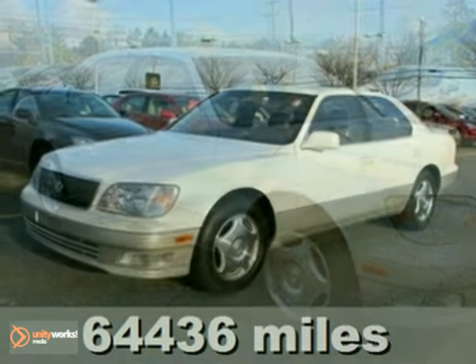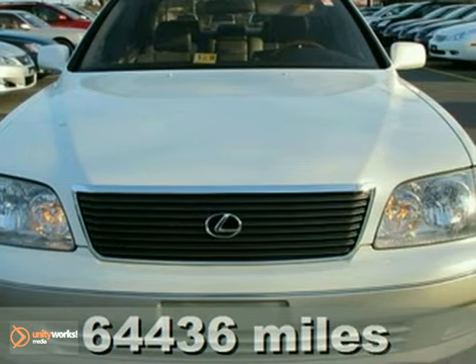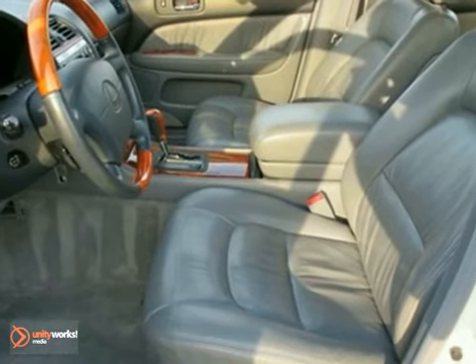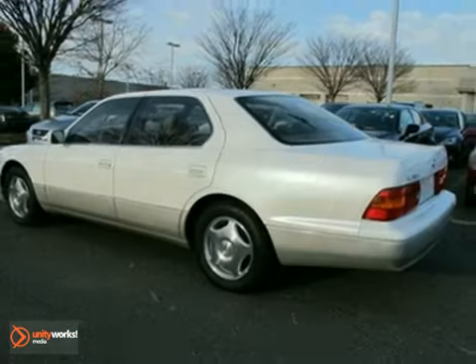We think you'll like this 2000 Lexus LS 400. It is smooth, confident acceleration whenever you need it. It features aluminum wheels, side airbags, climate control, heated leather seats, and sunroof.